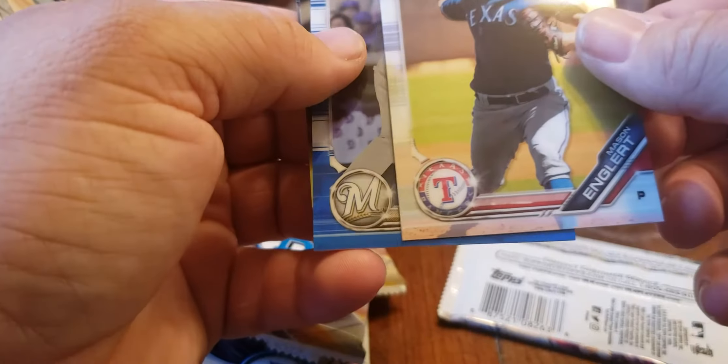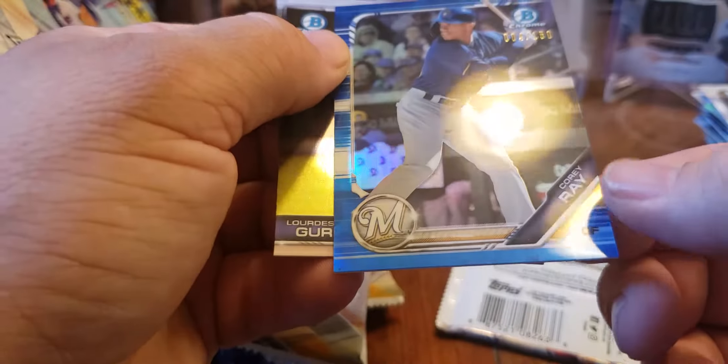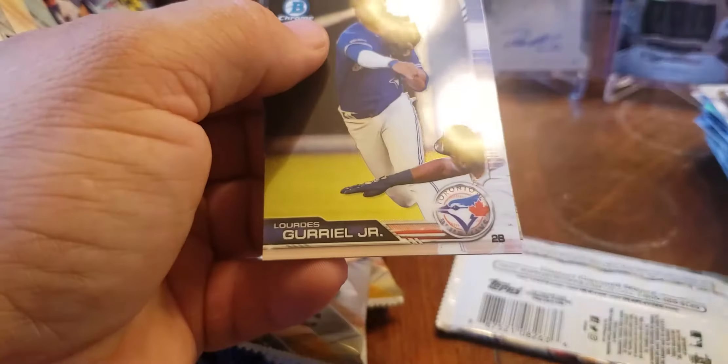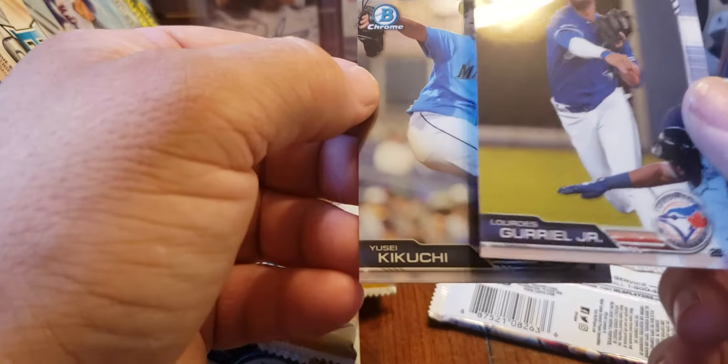Mason Engelbert — not auto. Corey Ray numbered out of 150, 004. Lourdes Gurriel — that's not the Blue Jay we're looking for, not the junior. And Kikuchi.